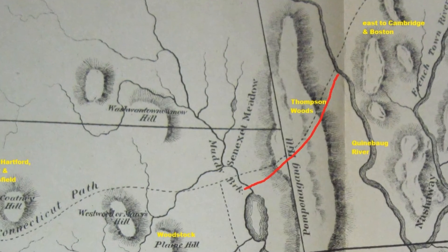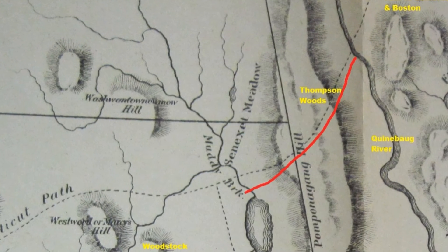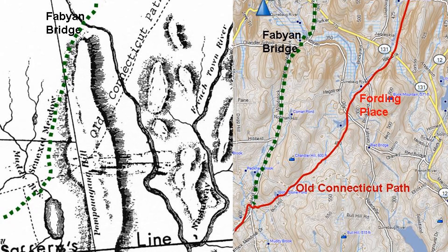If we look at Ellen Larned's map of this area and her drawing of the route of the Old Connecticut Path and compare it with the actual route that we've followed today, we'll find that it conforms closely with the route that Ellen Larned mapped — with the exception that it did not go directly over Chandler Hill. It curved around it following the contours of the hill on the south side, as we've seen in other places as we followed the Old Connecticut Path.